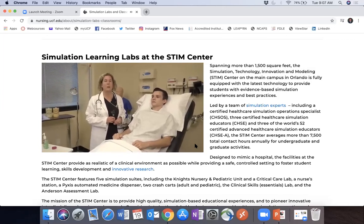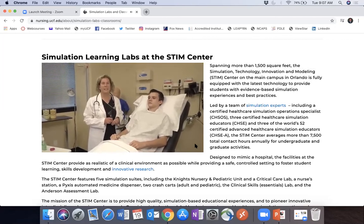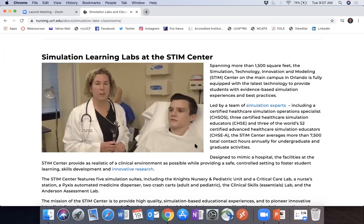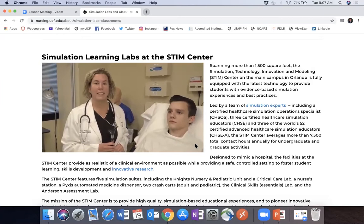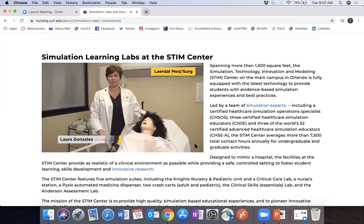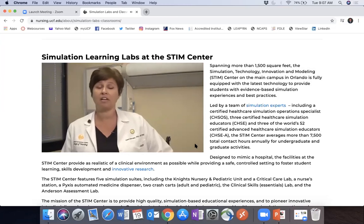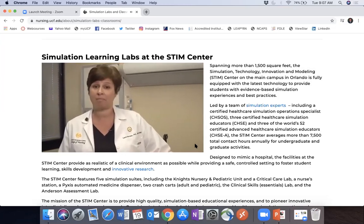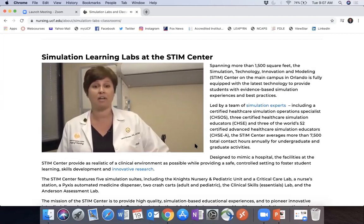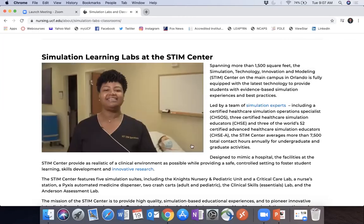In health assessment we use standardized patients to enhance graduate student learning experiences, using different teaching technologies and methodologies to assess and diagnose patients. This is Olivia Jones, a high-fidelity human patient simulator with lung sounds, heart sounds, and bowel sounds. She demonstrates fetal heart contractions on the monitor and can birth a baby. We use her for high-risk, low-volume simulations. We hope you've enjoyed this tour of the STEM Center.